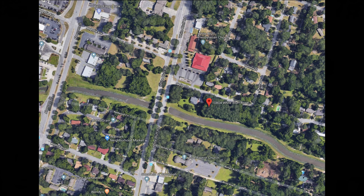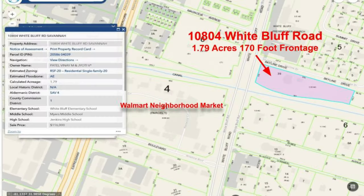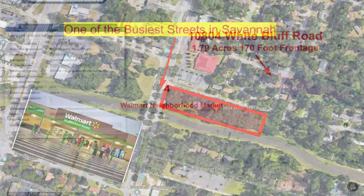If you know anybody looking to start a business, build a business, or expand their business, this is the property that they need to see. Please give me a call if you have any questions. Thanks for watching.